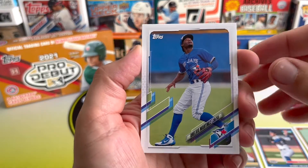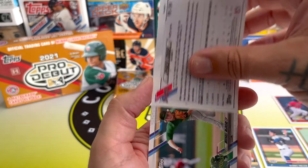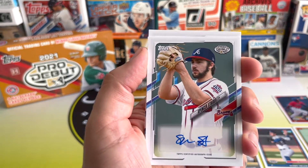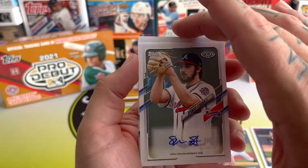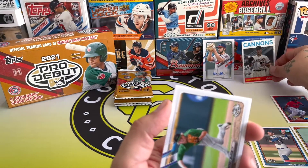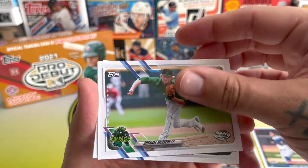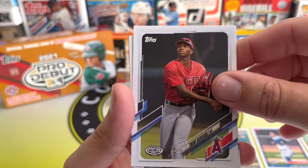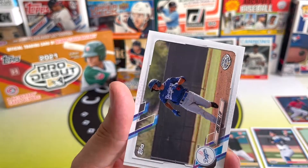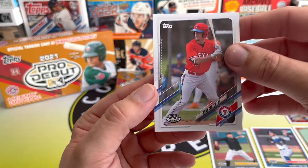Alright, we got Elvis Martinez — I can't wait to see him up with the Jays, that guy's awesome. And we've got Spencer Strider — that's an autograph! He's up with the Braves already in the big leagues, doing pretty well. I'll have to go check and keep an eye on who gets traded. And Jake Vogel, oh and one more behind it — Evan Carter.